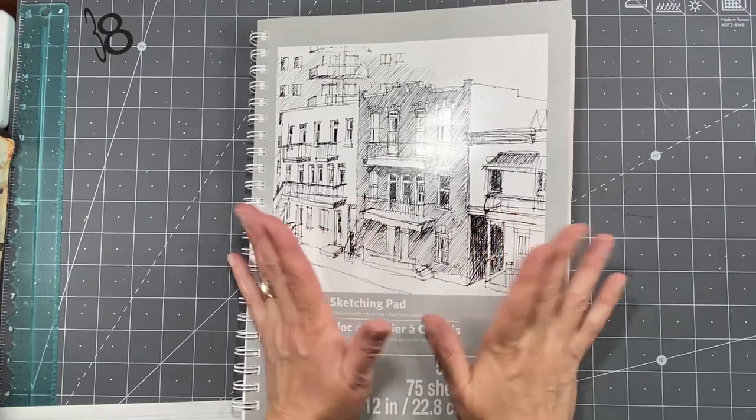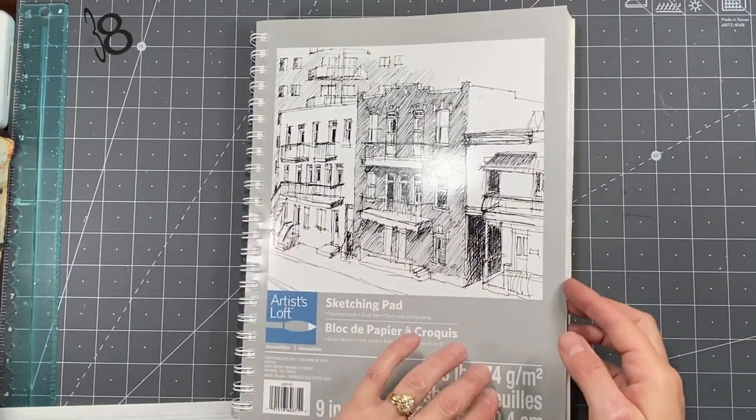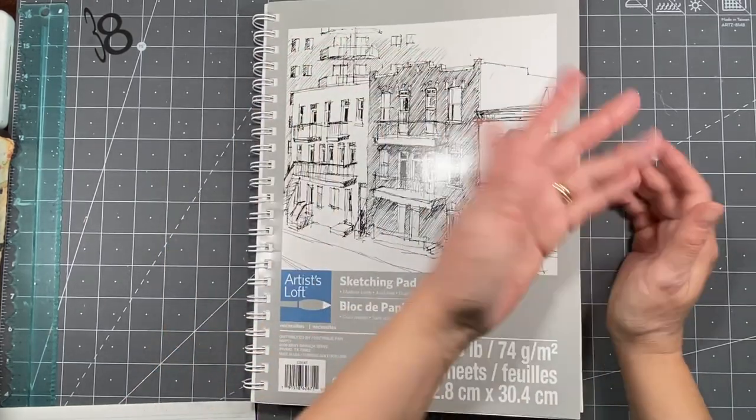Hi everybody, it's Amy at Crafty Cat, and you know what today is. It is Marguerite Miller Collage Day for me.